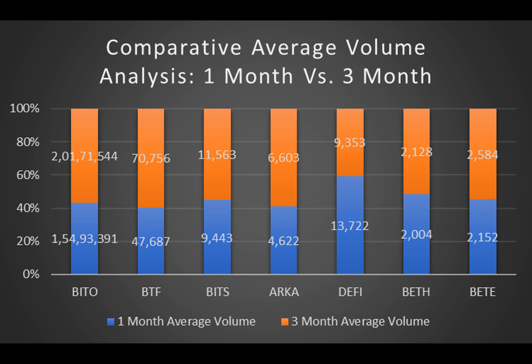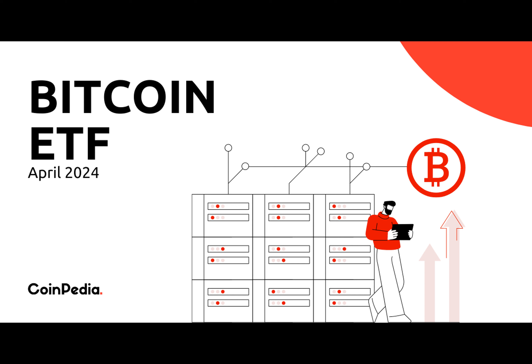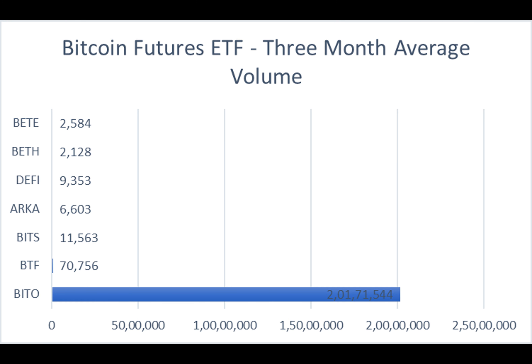As the curtain falls on our journey through Bitcoin ETFs, remember investing is serious business, but a little humor never hurts. So here's a joke for you: why did the Bitcoin go to school? To get a little byte of education! With that said, thanks for watching and until next time.